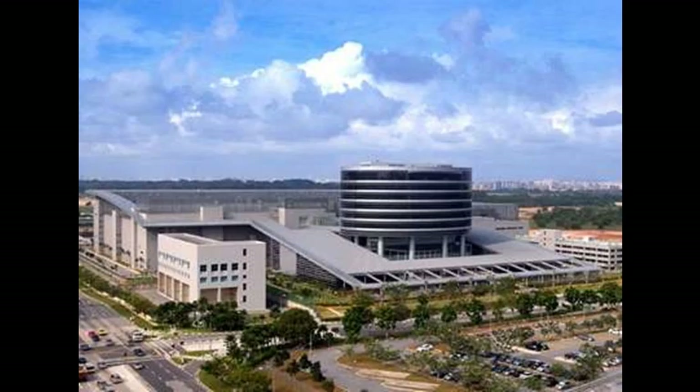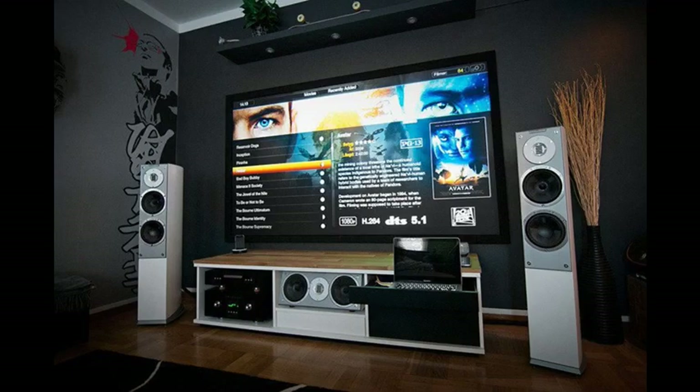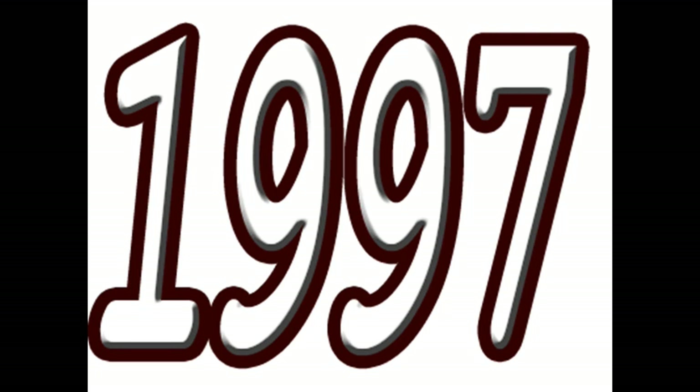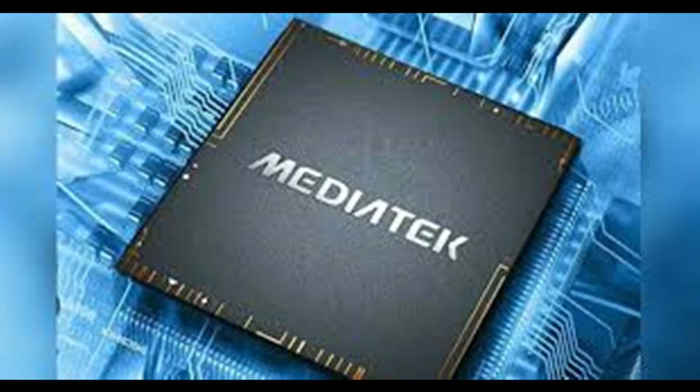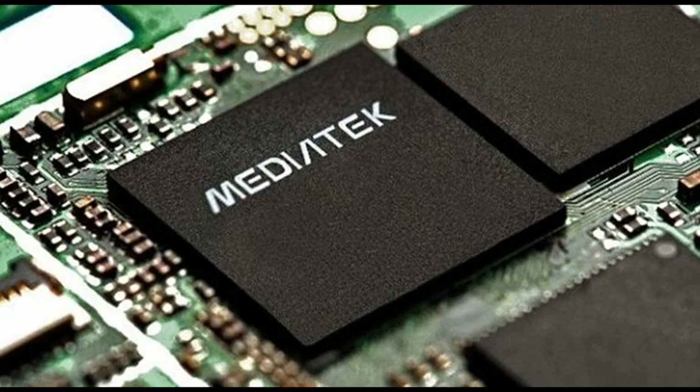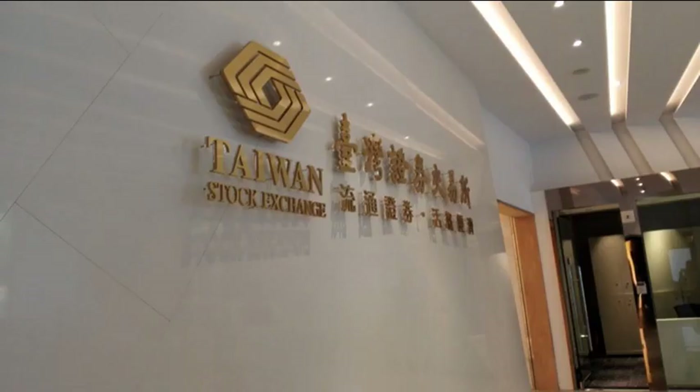MediaTek began its life as a unit of United Microelectronics Corporation. The main purpose of this division was to design chipsets for home entertainment systems. On May 28, 1997, MediaTek became a separate entity. A few years after that, to be specific on July 23, 2001, MediaTek became a publicly listed company on the Taiwan Stock Exchange under the code 2454.